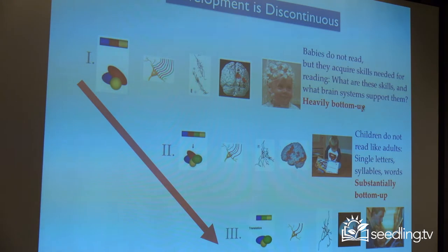These phonological representations are going to be important for children to learn to read later on. They don't know how to read yet, but they already have the phonological representation. As children begin to read, they're not reading the way you and I read — they're reading letters. First they're able to name letters and sound out letters, then they're able to put together two letters to get a syllable, and eventually words.